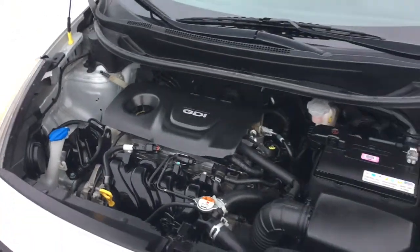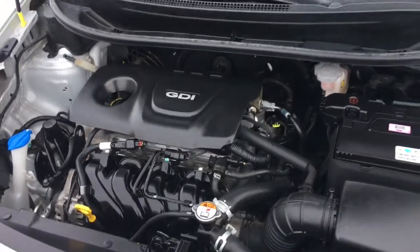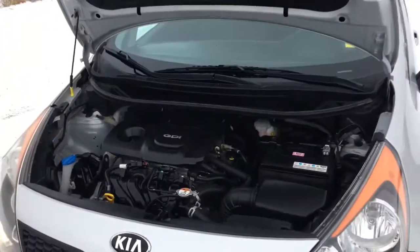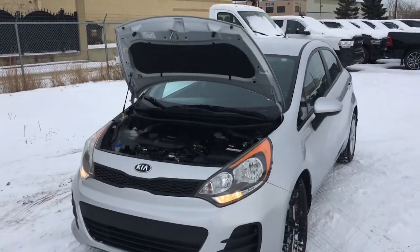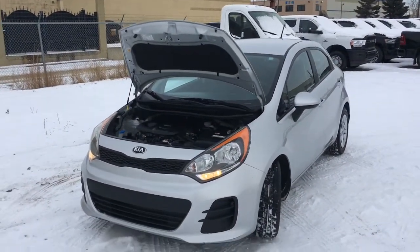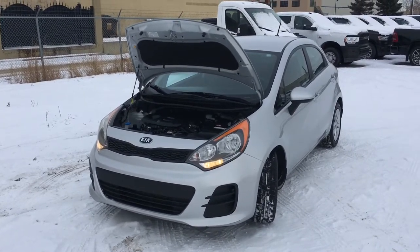Giving power to this Kia Rio is a 1.6L GDI 4-cylinder engine. You know you're going to get excellent fuel economy out of this car. Though it's a small engine, it's pretty quiet and pretty peppy.